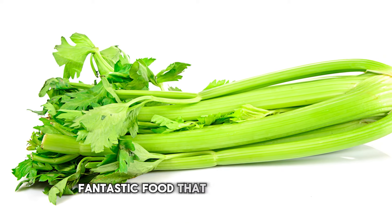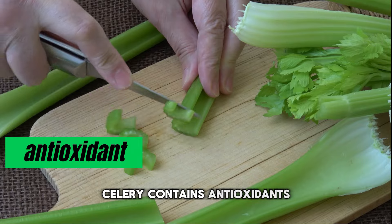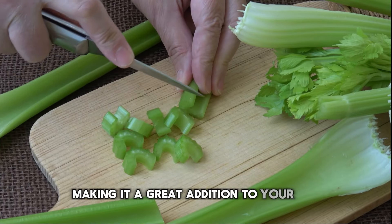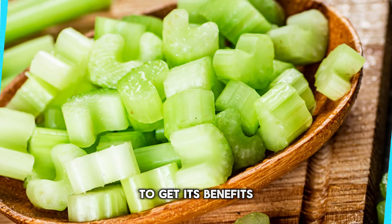Number 5: Celery. Celery is another fantastic food that can help reduce uric acid levels. It's been traditionally used to treat urinary problems and improve kidney function. Celery contains antioxidants and anti-inflammatory properties, making it a great addition to your diet. Consider incorporating celery juice or simply munching on celery sticks to get its benefits.